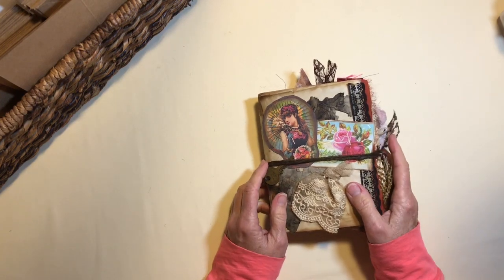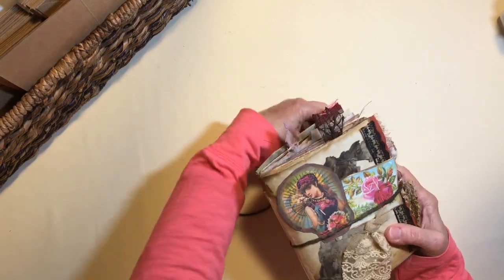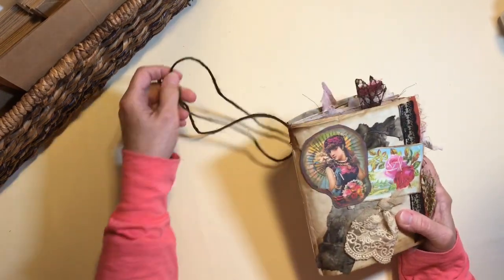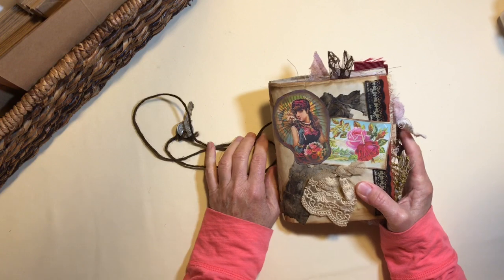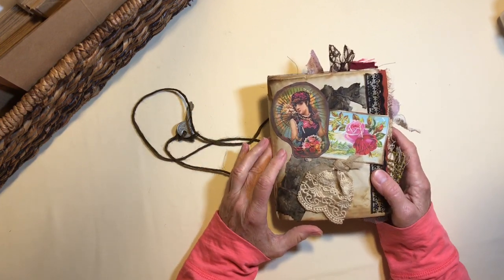Hi, it's Susan at Hastings Cottage trying to stay warm. It's been really cold here in Southern California — all the mountains are covered with snow — but I'm going to do a flip through of my newest junk journal.